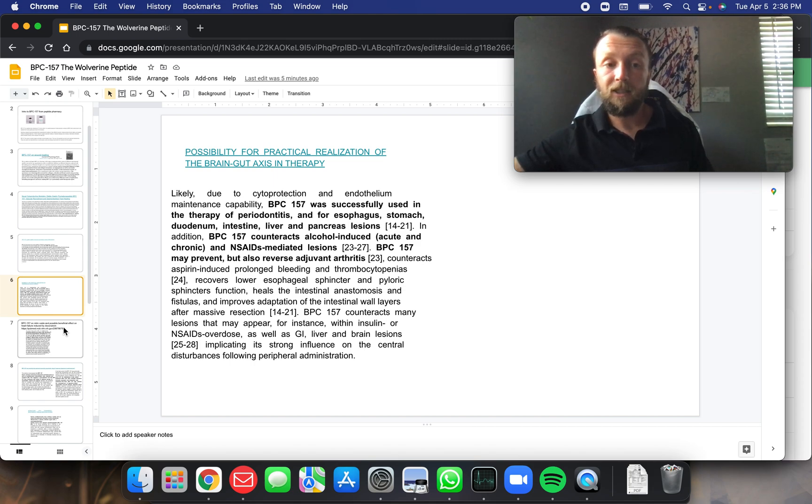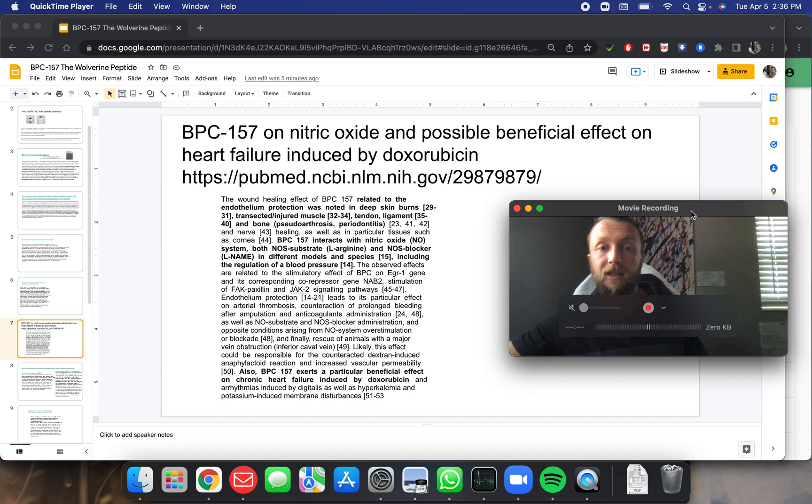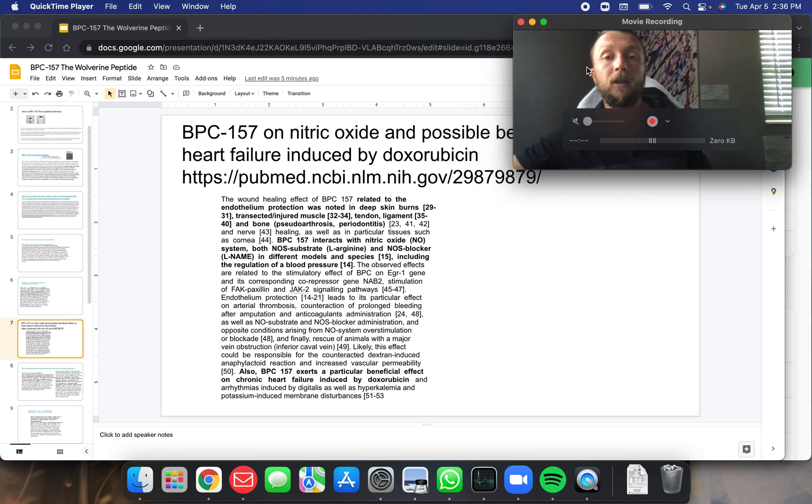BPC-157 counteracts many lesions that may appear within insulin or NSAID overdose, as well as GI, liver, and brain lesions, impacting a strong influence on central disturbances following peripheral administration. BPC-157 on nitric oxide — and possible beneficial effect on heart failure induced by doxorubicin. I do have a patient who has been injured by that, causing heart failure. Potentially BPC-157 may be an adjuvant therapy to help in such cases. BPC-157 interacts with the nitric oxide system, both NOS substrate L-arginine and NOS blocker L-NAME, in different models and species, including the regulation of blood pressure.